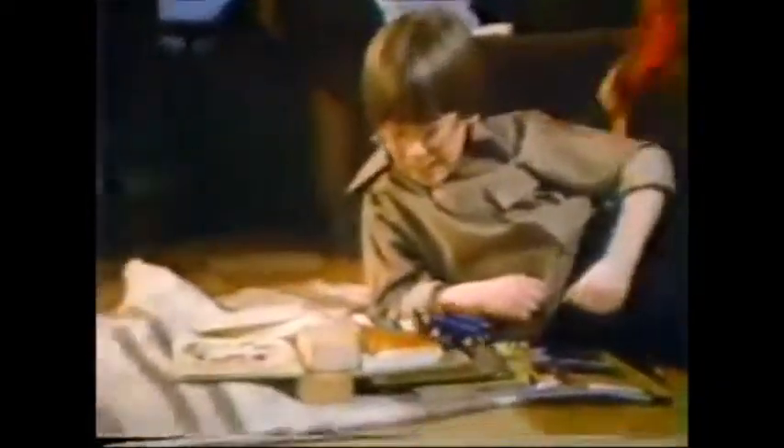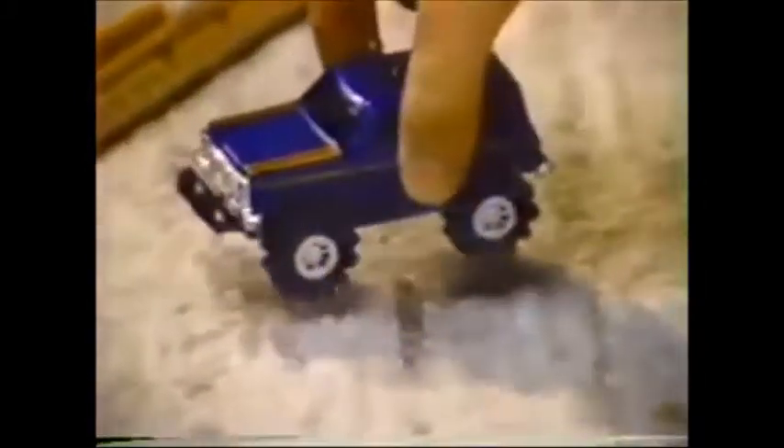The Chevy Blazer, the Dodge Warlock, the Jeep Honcho, or the Ford Bronco. With battery-powered 4-wheel drive, you can tackle almost any hill, almost any surface, because 4-wheel drive provides power.